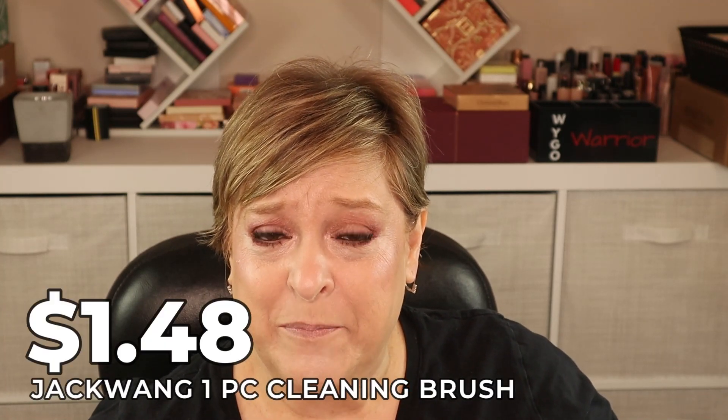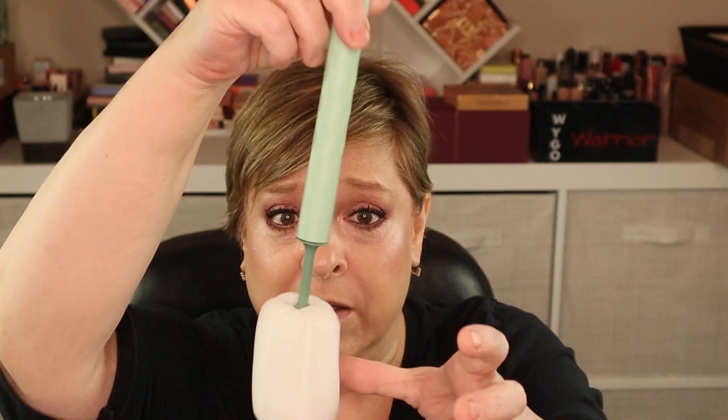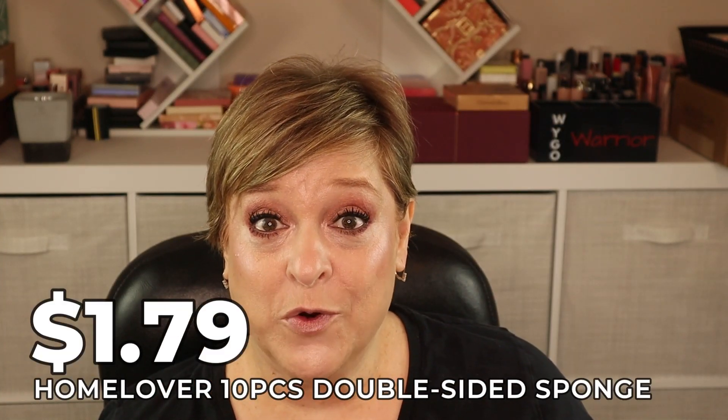For $1.48, I got a spongy brush on a handle to help clean my coffee cups. My tall to-go coffee cups are a pain to clean because my hand won't fit inside, so this should help. I also got a 10-pack of sponges for $1.79 — they have a rough scrubbing side and a regular sponge side, which is much cheaper than Dollar Tree where I was buying a two-pack for $1.25.